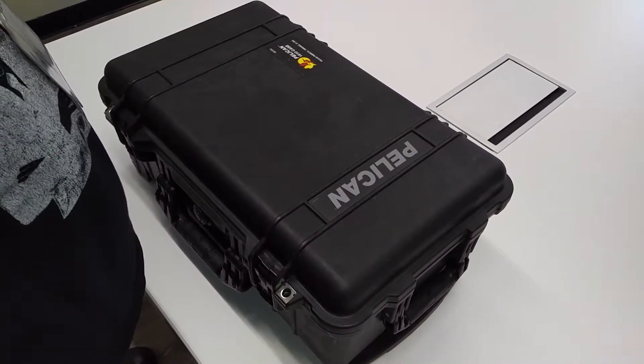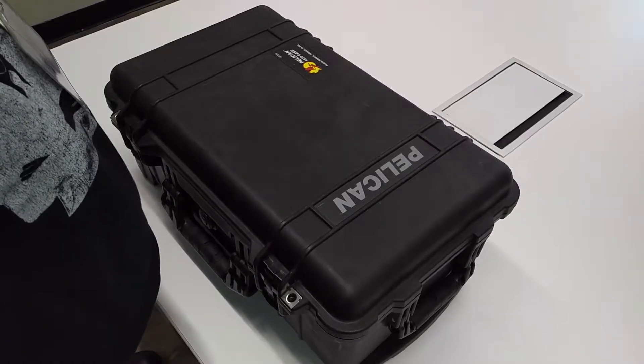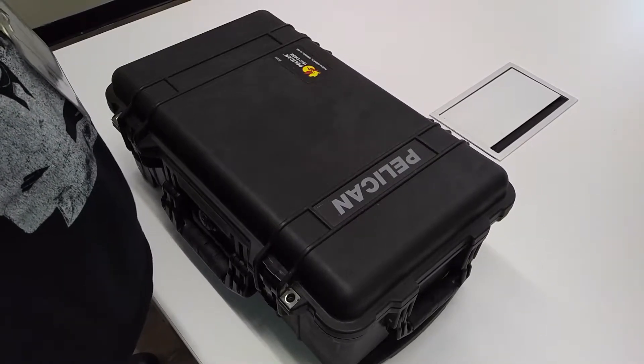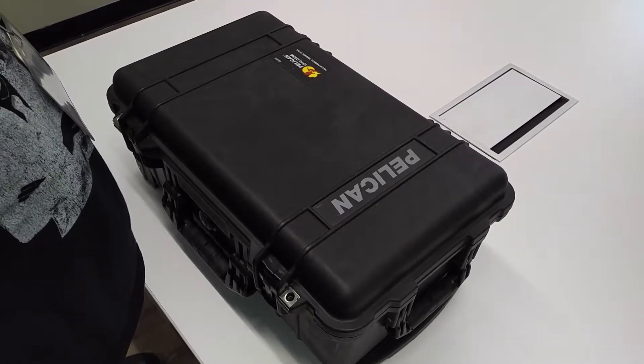Hey everybody, it's Friday, March the 11th. Thanks for joining us today. Our owner left a Pelican case in his office, and it's a big Friday — we thought we'd shoot a fun video, so we thought we'd crack this bad boy open and see what it is.